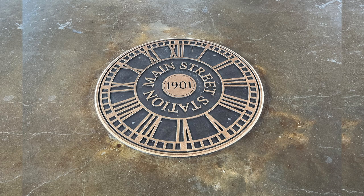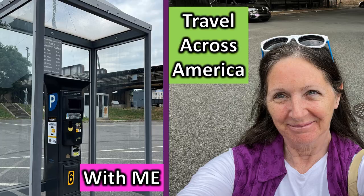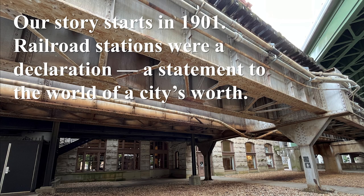What does this say? 1901. Travel across America with me. Our story starts in 1901. Railroad stations were a declaration, a statement to the world of a city's worth.